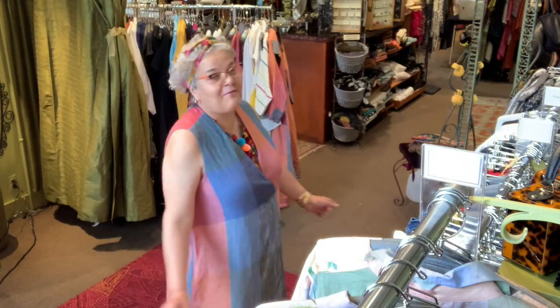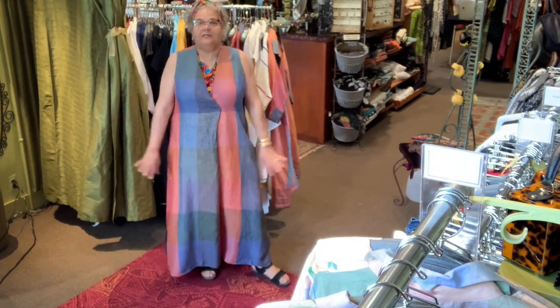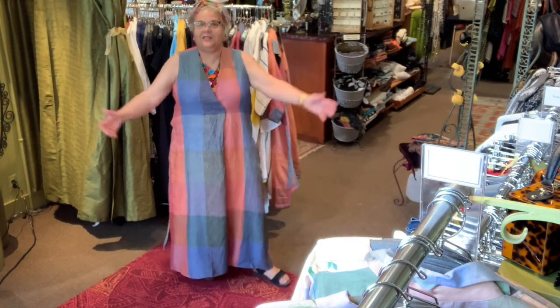Linen dress from Alan Beaker. The stripes are going in the right direction to make everybody look slim and nice, and it's cool for the summer.